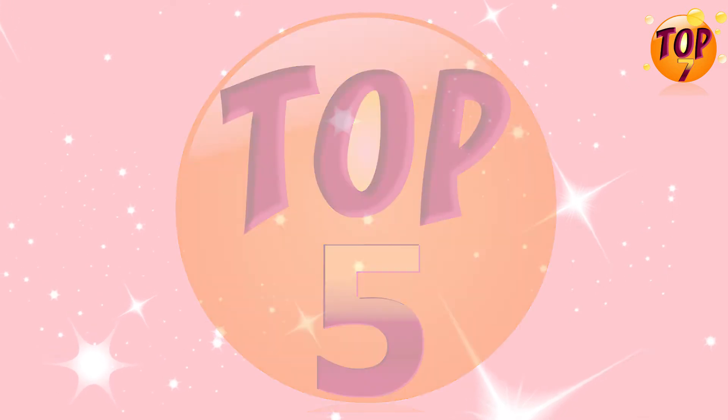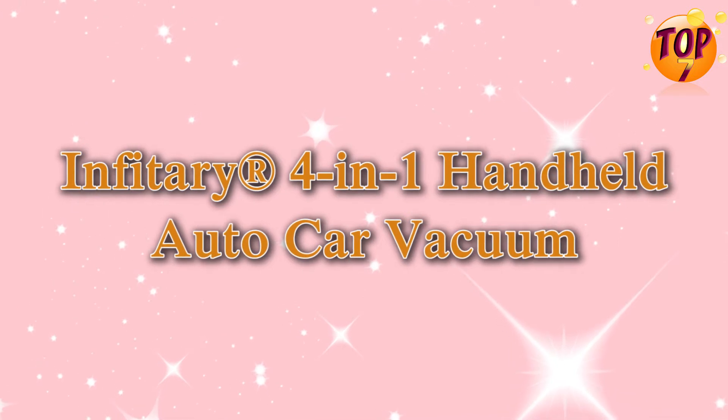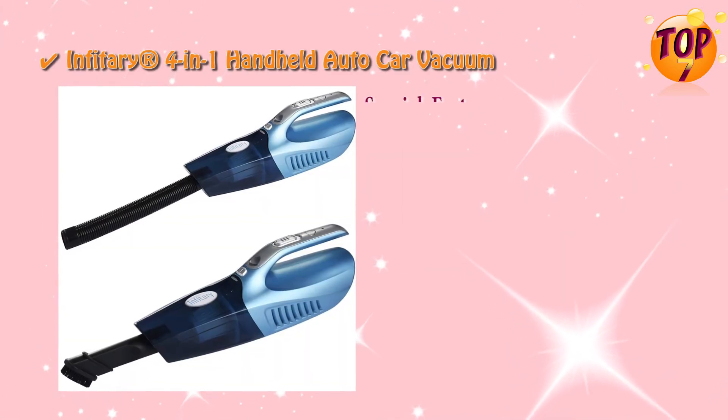Top 5: Infantry, 4-inch handheld auto car vacuum with special features.